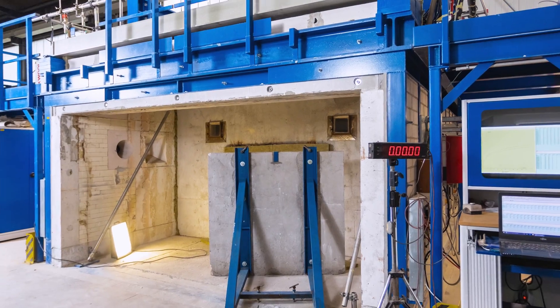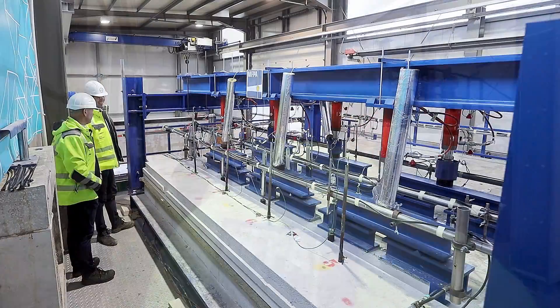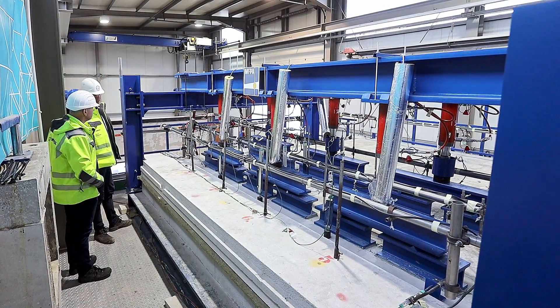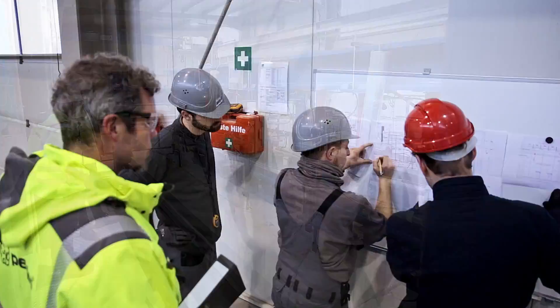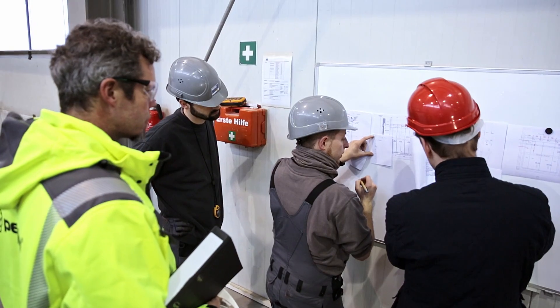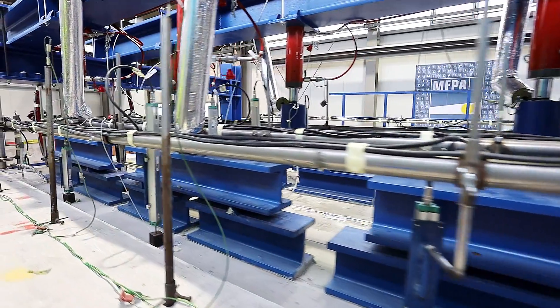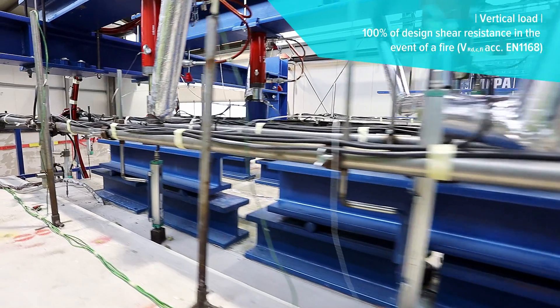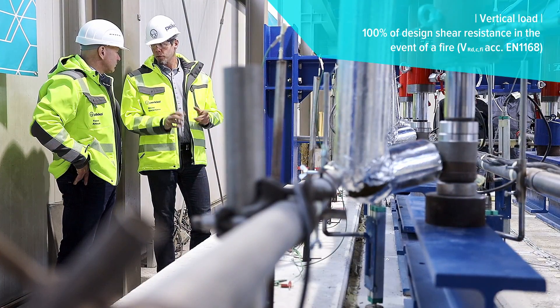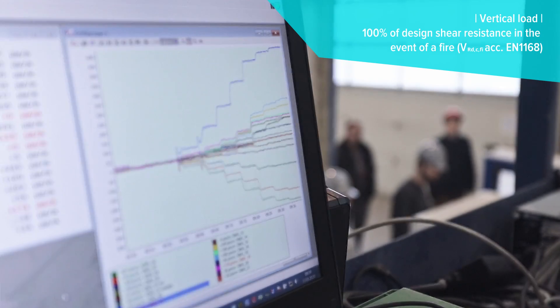Several loaded slab systems consisting of two PECO delta beams combined with hollow core slabs are tested for between 90 and 120 minutes of ISO fire exposure. The load on the slab elements is applied at a level of 100% of their designed vertical shear resistance prior to starting the fire exposure.